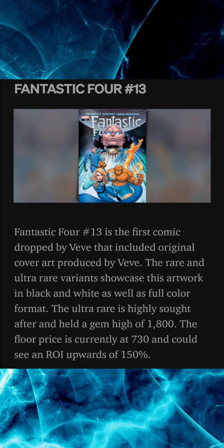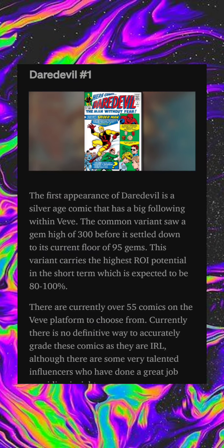Fantastic Four issue number 13 is the first comic dropped by VeVe that included original cover art produced by VeVe. The rare and ultra rare variants showcase this artwork in black and white as well as full color format. The ultra rare is highly sought after and held a gem high of 1,800 gems. The floor price is currently at 730 and could see an ROI upwards of 150 percent.